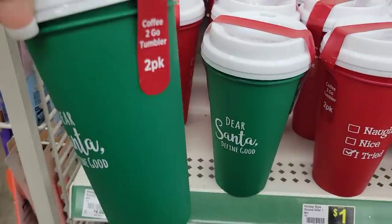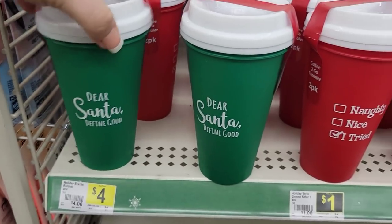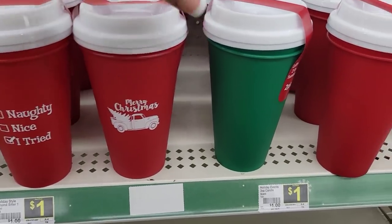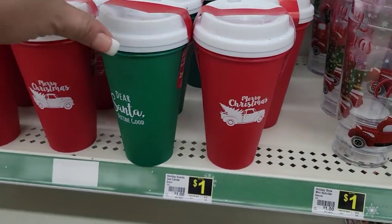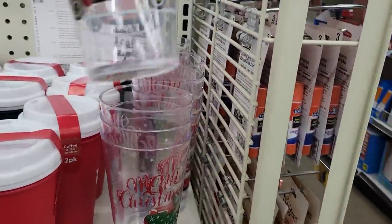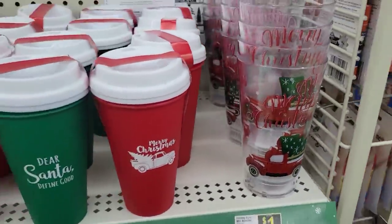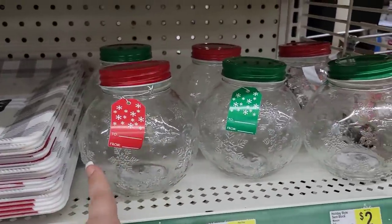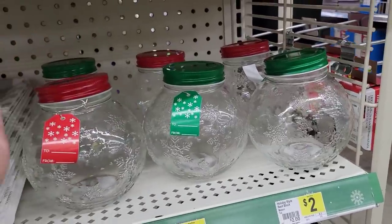Here's a two-pack of coffee-to-go tumblers — 'Dear Santa, Define Good' — going for just a dollar for the two-pack. They also have 'Naughty Nice: I Tried' and 'Merry Christmas.' For a buck you're getting two reusable tumblers, definitely a great deal. Over here are Christmas cups with the red truck design, also a dollar each. Down here these little gift boxes are $3 — you can fill them with candy, hot chocolate, or potpourri and make a gift basket.